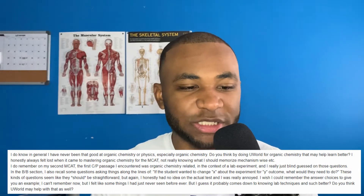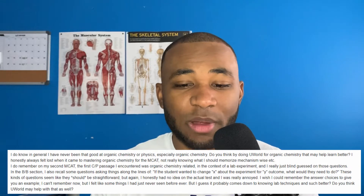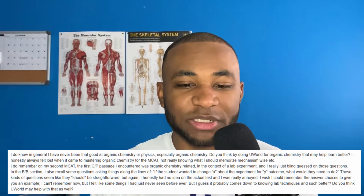She goes on to say: do you think doing UWorld for orgo may help? She always felt that when it came to mastering orgo chemistry for the MCAT, she wasn't really sure what to memorize mechanism-wise. She recalls that on her second MCAT, the first chem/phys passage was orgo-related in the context of a lab experiment, and she was blindly guessing. She also recalls bio/biochem questions like 'if a student changes X about the experiment for Y outcome, what would they need to change?' — things she felt she had never seen before, probably coming down to not knowing lab techniques.